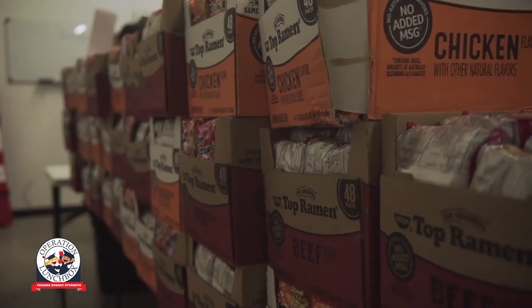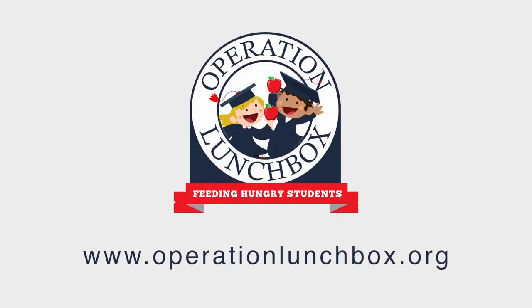My name is Dave Newman and I believe that together we can end child hunger. That's why in 2015 we launched Operation Lunchbox. Visit our website to find out how you can get involved in the fight to end child hunger.